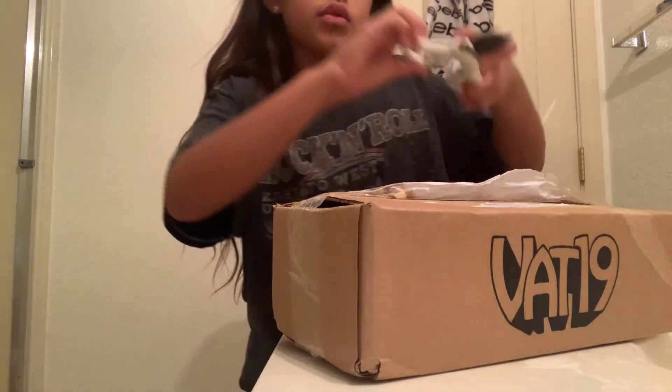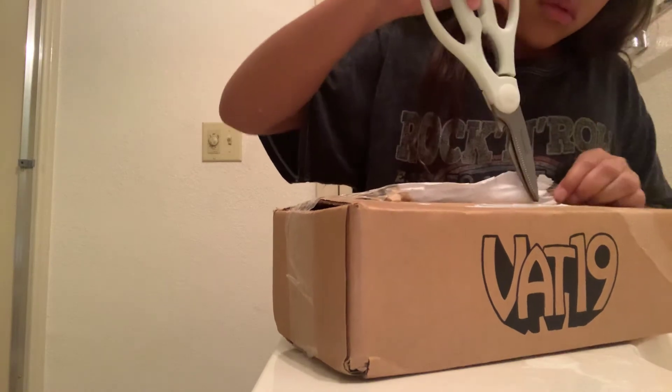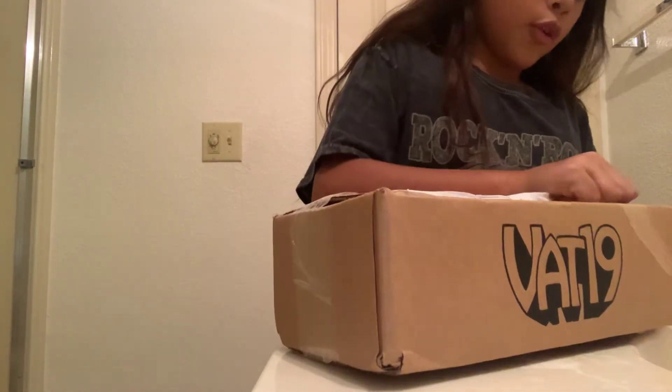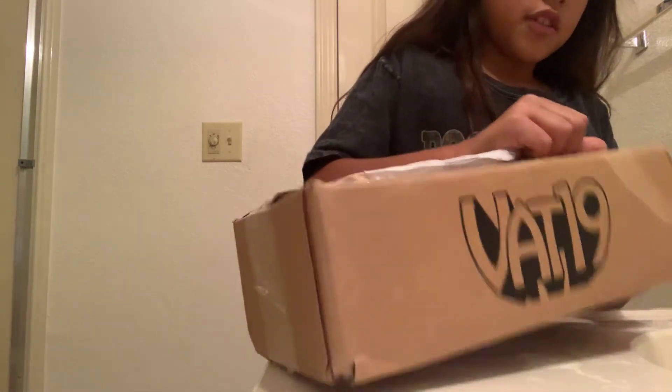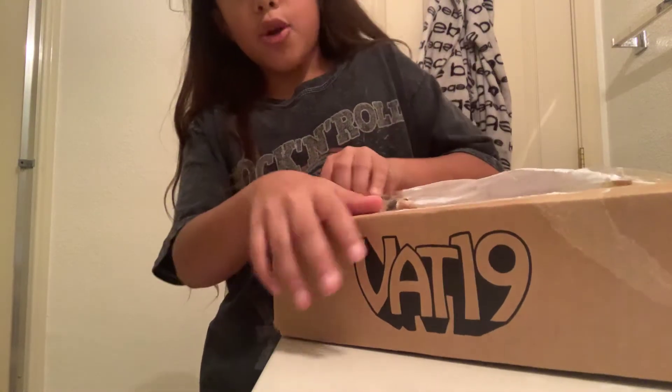I did get scissors, but thankfully — never use scissors without adult supervision or permission. I know I'm a kid but I know how to use scissors.